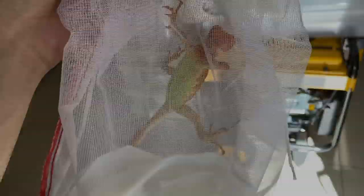So here it is. This is what I picked up from Tom Crutchfield, and this little guy is a super crimson albino iguana.